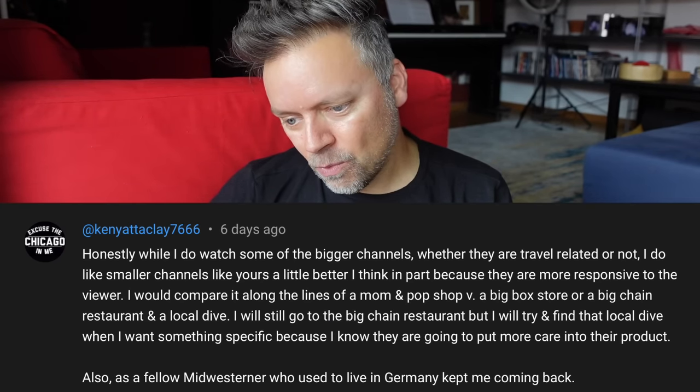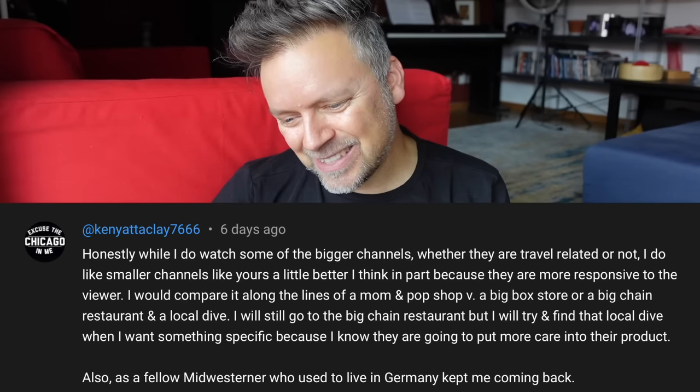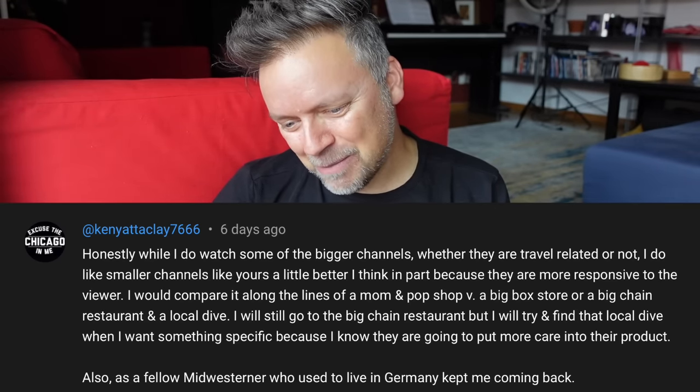The next comment is from Ken Yatakli, who writes: 'While I do watch some of the bigger channels, I like smaller channels like yours a little bit better, in part because they are more responsive to the viewer. I'd compare it to a mom-and-pop shop versus a big box store, or a big chain restaurant versus a local dive. I'll still go to the big chain, but I'll try to find that local dive when I want something specific, because I know they put more care into their product. Also, as a fellow Midwesterner who used to live in Germany, that kept me coming back.' I talked last week about how other channels have become much bigger than mine — and like Ken says, I'm the local dive, the small boutique channel. I do try to interact, read all comments, and answer questions.